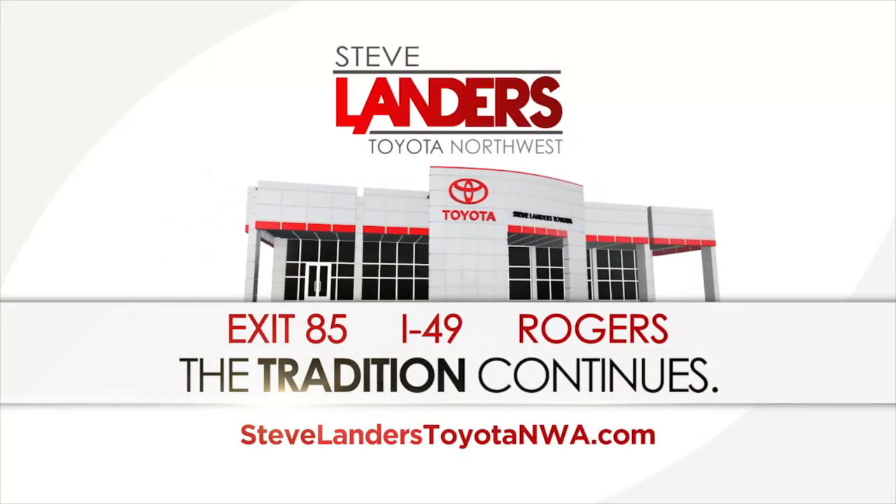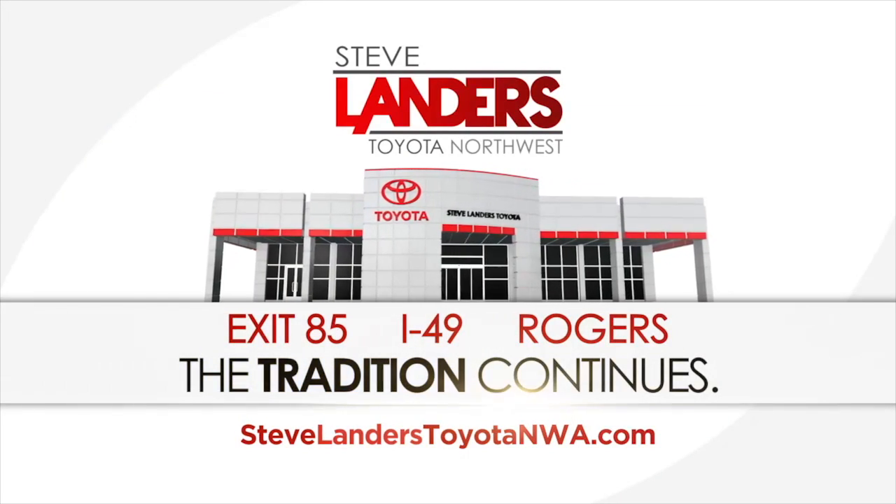Come see us at the all-new Steve Landers Toyota. Take exit 85 off I-49 in Rogers.